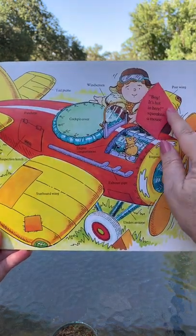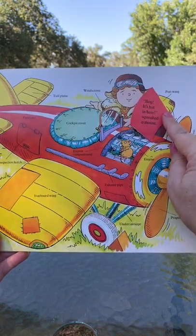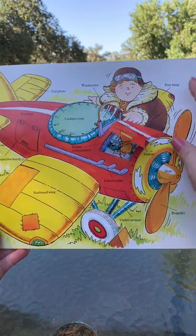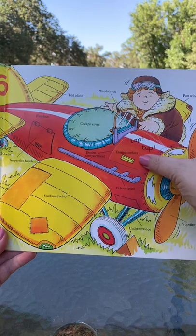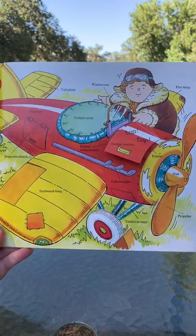'Boy, it's hot in here!' squeaked a mouse. Oh dear — they're not supposed to have a mouse inside the plane! Let's see the different parts of the plane; they're all labeled.